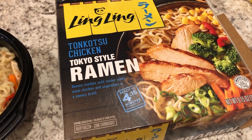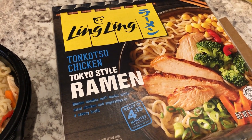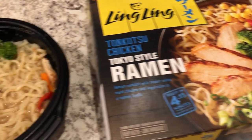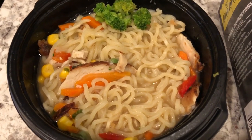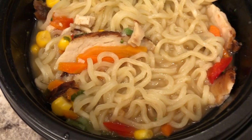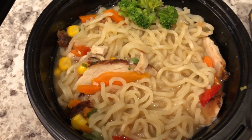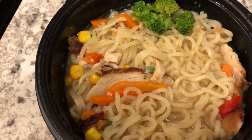Hey guys, let me show you what I'm having for dinner tonight. Howard was full and did not feel like having dinner, so I grabbed something from our freezer — something I picked up a long time ago from Kroger. It is Tokyo style ramen. All you do is add water and then microwave it. As you can see, it has broccoli and carrots — which I'll take out because I don't like carrots. It does have a good flavor. I think next time I probably wouldn't get chicken flavor; I might get beef or pork if they have it. But it's really not bad — it tastes pretty good.